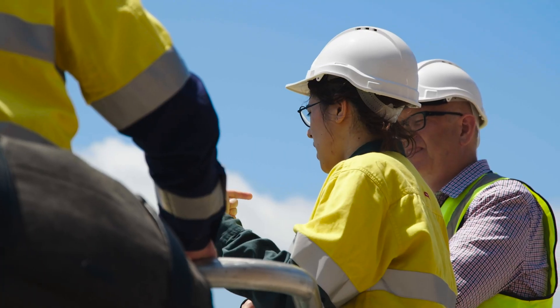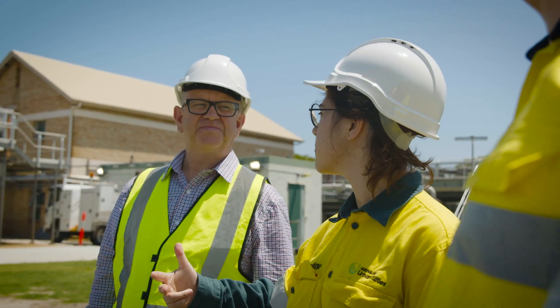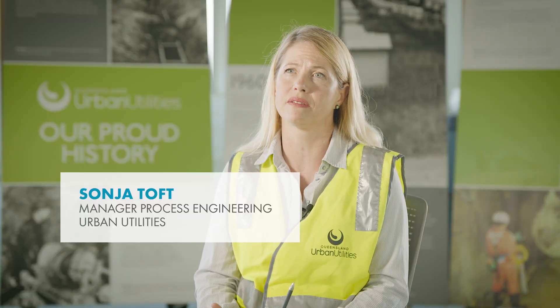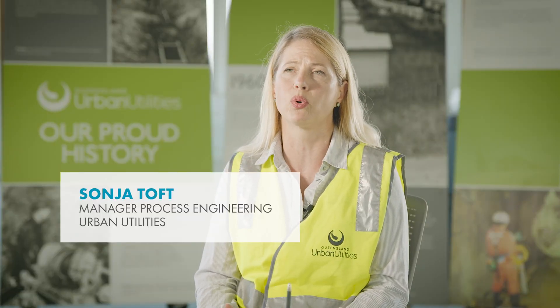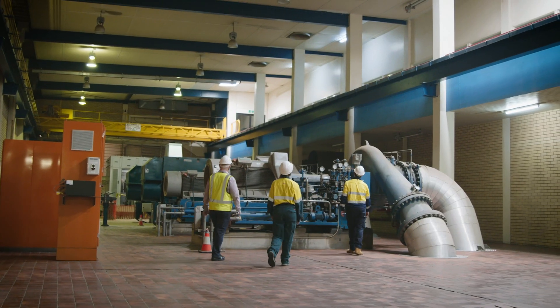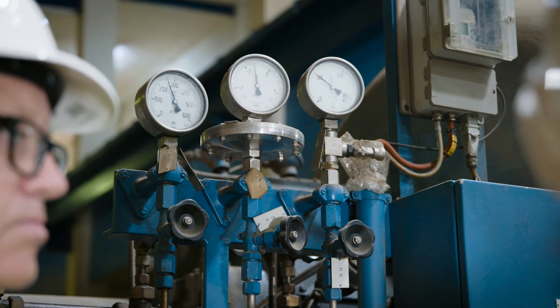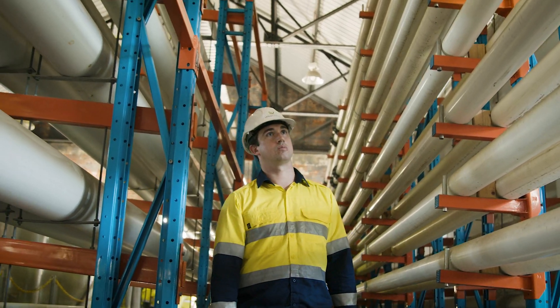We had already installed sub-metering across our largest treatment plant sites and we were looking to partner with Shell Energy to gain support in developing a tool to make the energy data more visible, just to ensure that we're operating our assets as efficiently in terms of energy as possible.